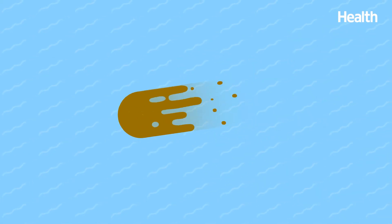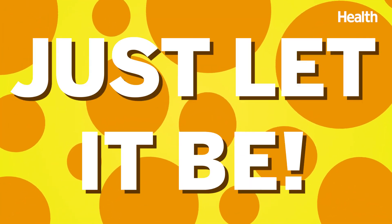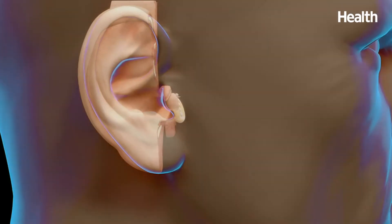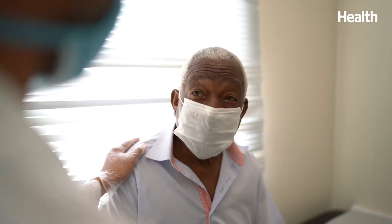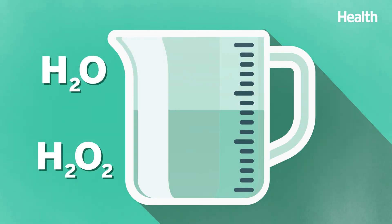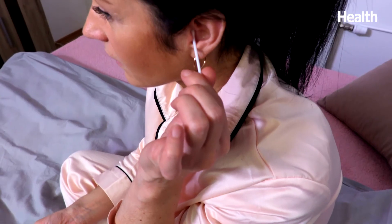Now, when it comes to removing earwax, how should you proceed? The simple answer is just let it be. Putting any objects inside your ear only increases the risk of pushing the wax further in. But if your wax buildup is really irritating you, visit your doctor to have your ears cleaned out. You can also create a mixture that's half hydrogen peroxide and half water — a more gentle approach than inserting something like cotton swabs into your ears.